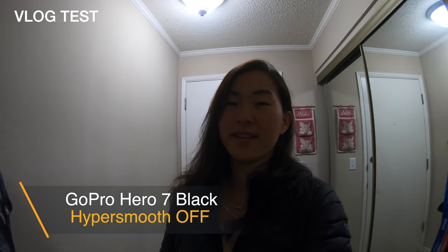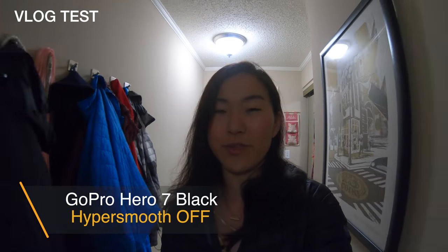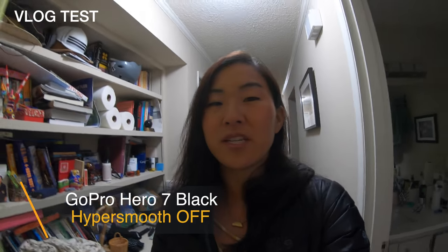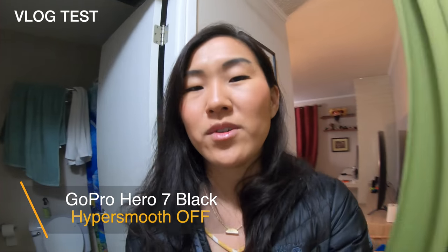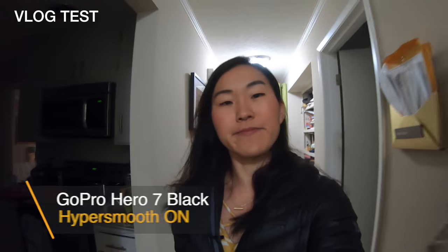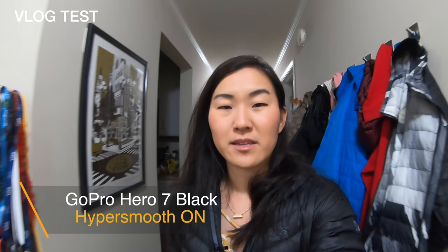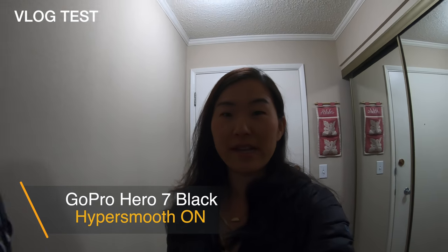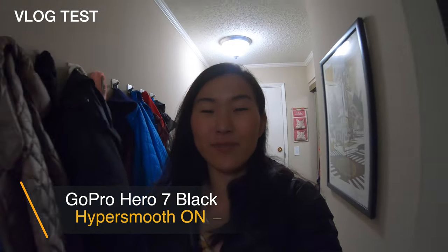Just for comparison, I've decided to turn the GoPro's HyperSmooth in-body stabilization off, so now we're walking with just raw GoPro footage — straight out of camera, no stabilization. And now HyperSmooth is on, so we should be seeing some pretty smooth footage, despite the fact that I can see my hand shaking.